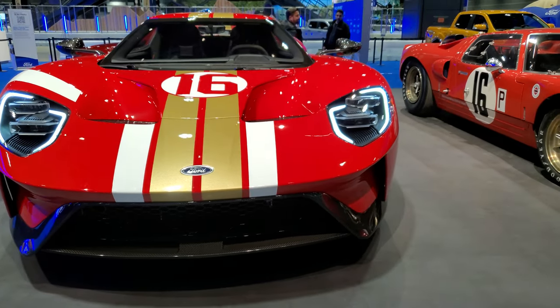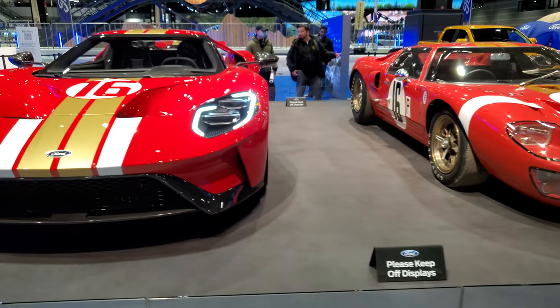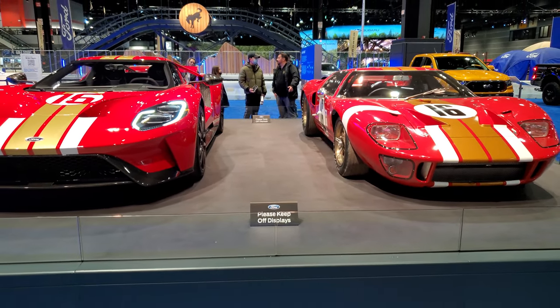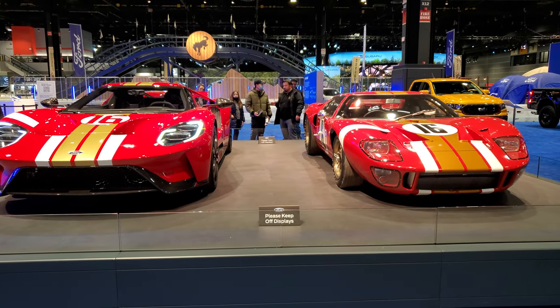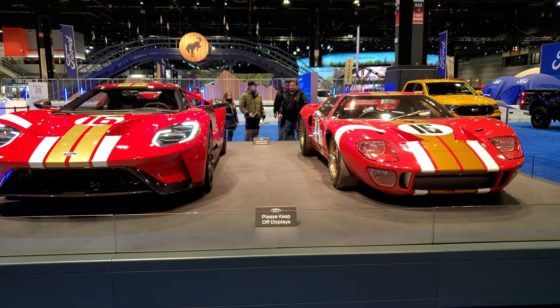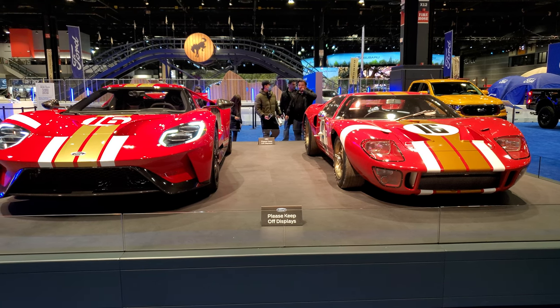Thanks for checking out the video. Remember to like, subscribe, and share on my channel. We're going to be doing more videos tomorrow at the Auto Show. Remember, it's hashtag CAS22. Thanks for checking out the video — remember to like, subscribe, and share.